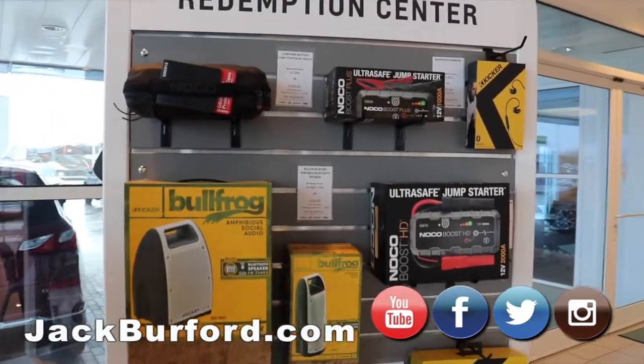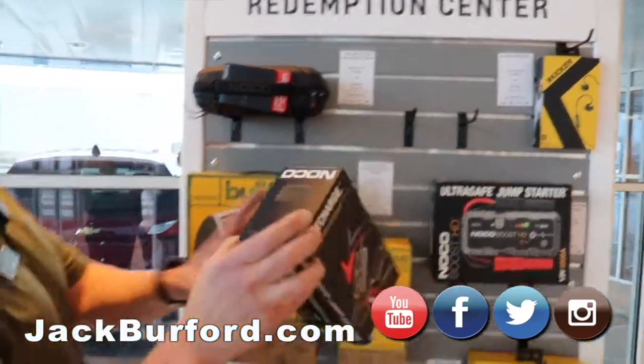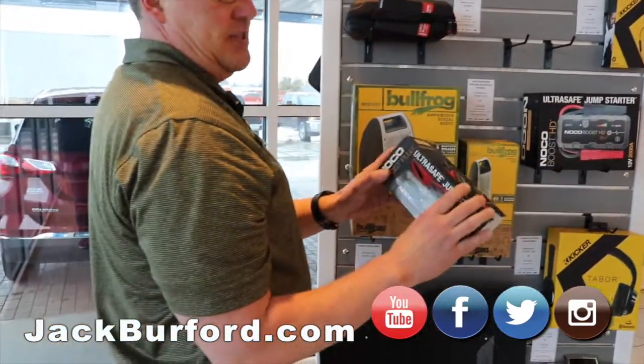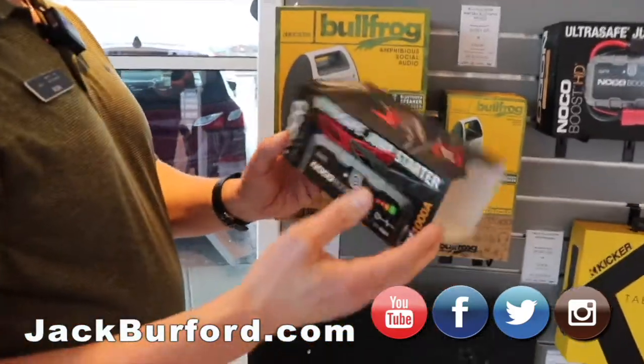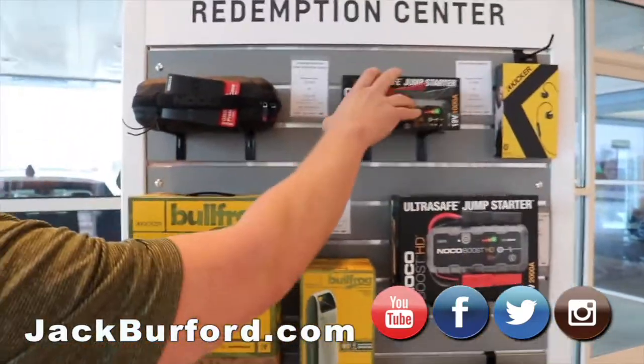With your 20,000 points — your $100 — you can basically get yourself a NOCO jump starter here. You don't have to drag those cables out the next time you need to jumpstart your car. You just grab this, hook it up. It's pretty foolproof. Works really good. I've got one myself and I've used it several times.